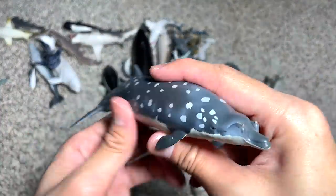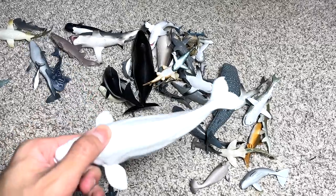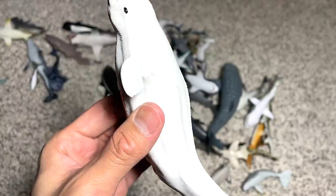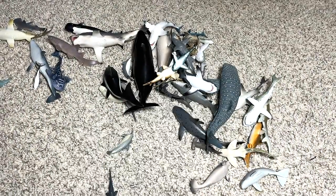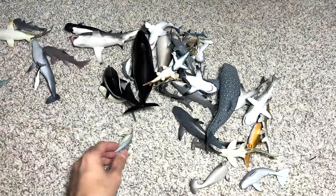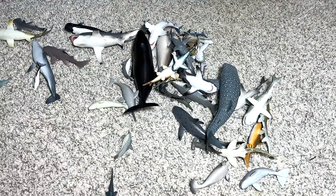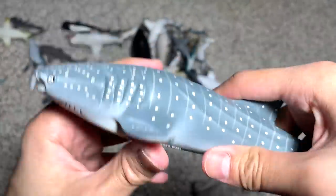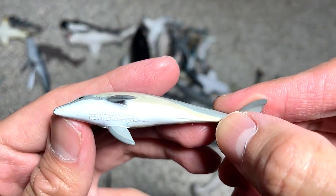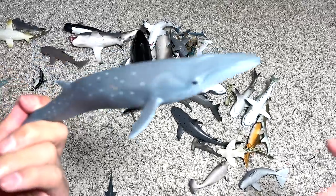This is a Blainville's beaked whale. And this is a white whale — it's not known as the beluga whale; I was told it's known as the white whale, so it's probably different from the beluga whale. This is a shark ray, a nice one. An ichthyosaurus — not too sure why it's in this collection, it's not supposed to be here. And we have a whale shark. And a small little dolphin — a bottlenose dolphin, but the color doesn't really look like one. This is a sei whale.